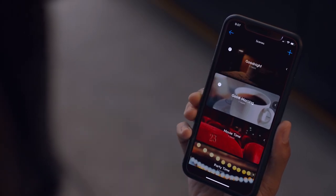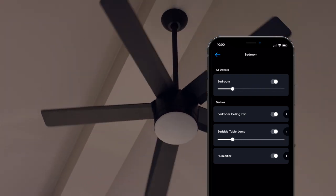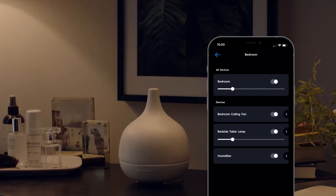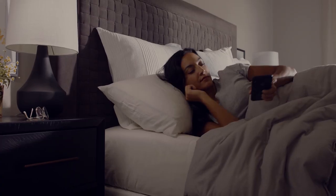Or create the perfect space for falling asleep, and waking up ready for the day.